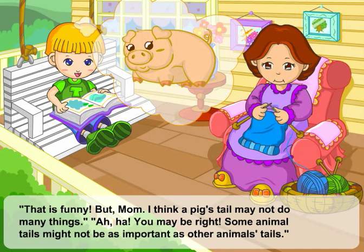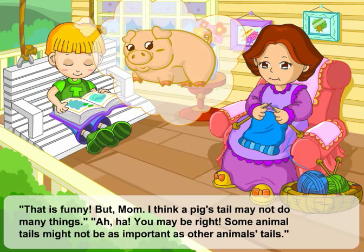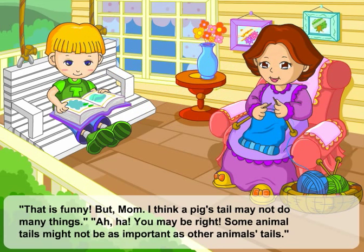But, Mom, I think a pig's tail may not do many things. Aha! You may be right. Some animal tails might not be as important as other animals' tails.